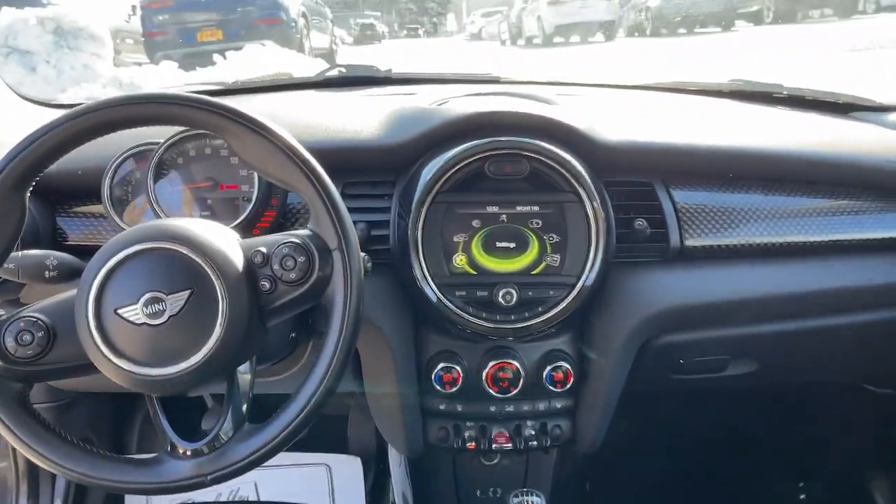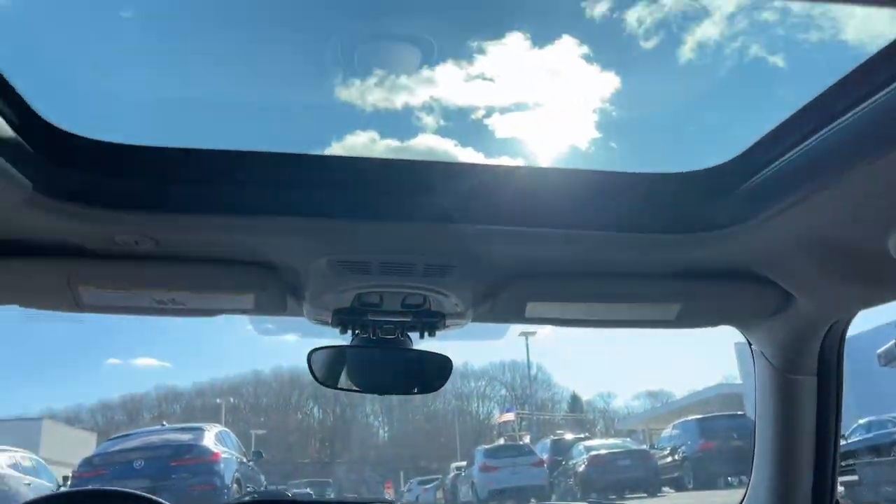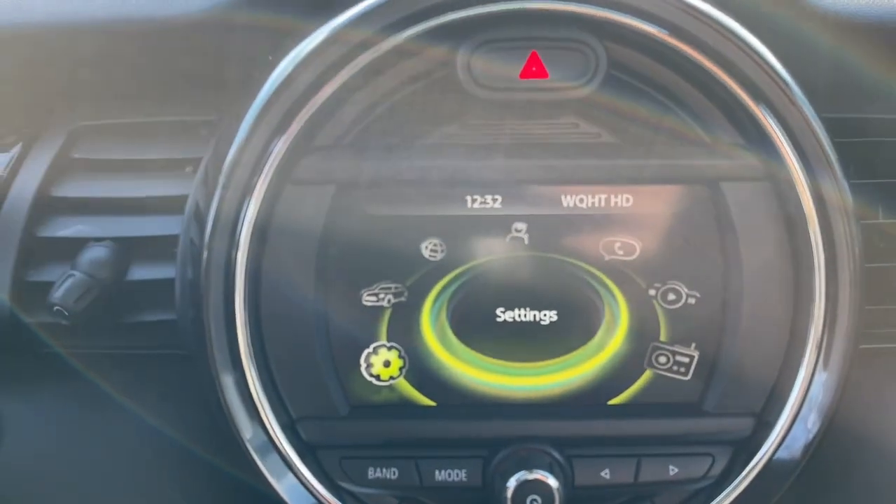The following are some of this vehicle's highlighted options: keyless entry, four-cylinder engine, keyless start, iPod and MP3 input, and heated mirrors.